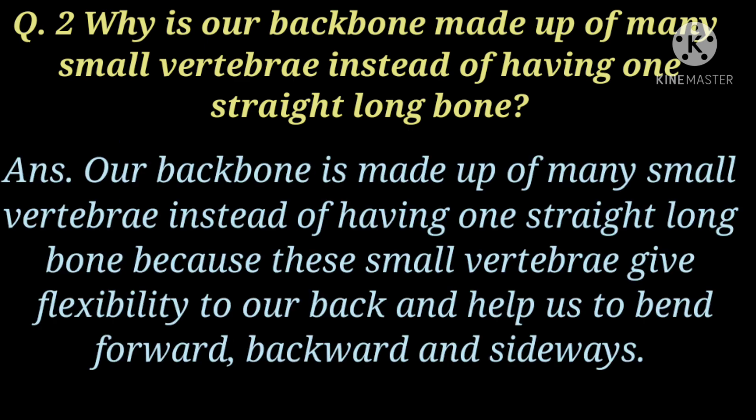Why is our backbone made up of many small vertebrae instead of having one straight long bone? Because these small vertebrae give flexibility to our back and help us to bend forward, backward and sideways.